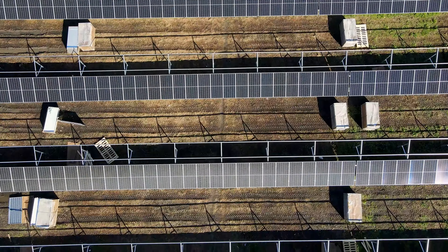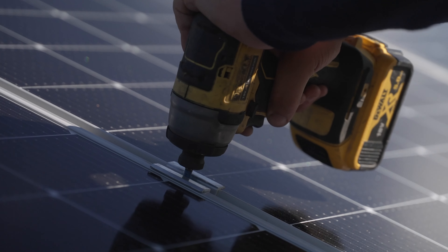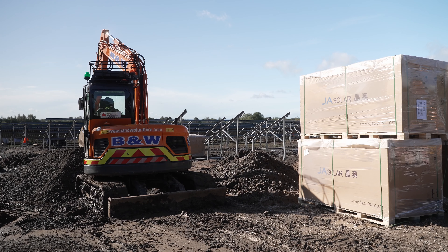Everything from planning permission, design, D&O applications, connectivity to the grid, and obviously trying to build all of that within a cost that makes sense for the client.